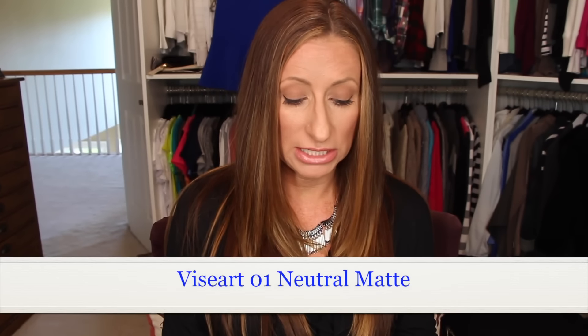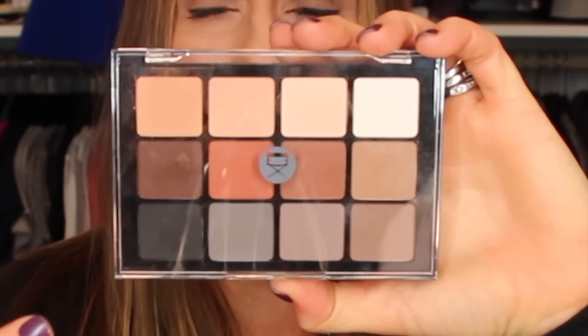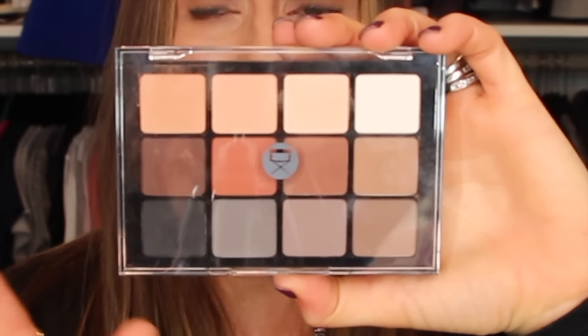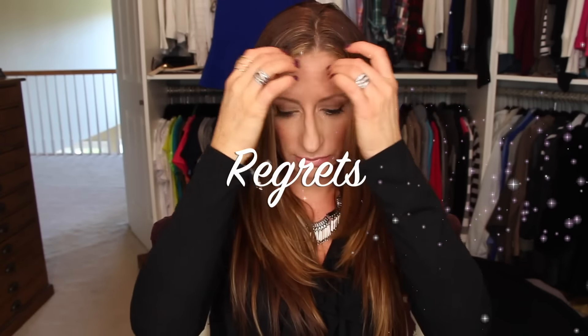The last makeup item I'm loving is the Viseart professional preview palette — the matte eyeshadow palette in 01 Neutral Matte. You do not need both this and the Kat Von D palette; they are very, very similar. This one is a little more expensive, I believe. I'll put the links below — this one is definitely less expensive than the other — so that would have to be your call.